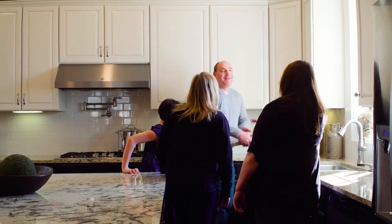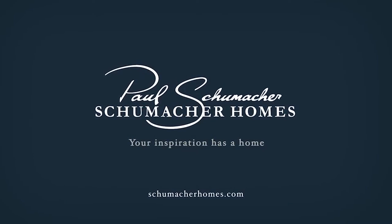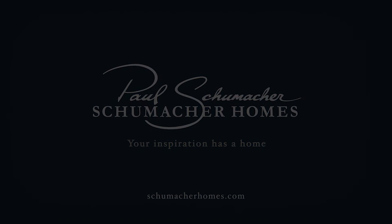Visit today and schedule your no-obligation price quote at one of our Schumacher Homes model homes and design studios by calling 877-267-3482.